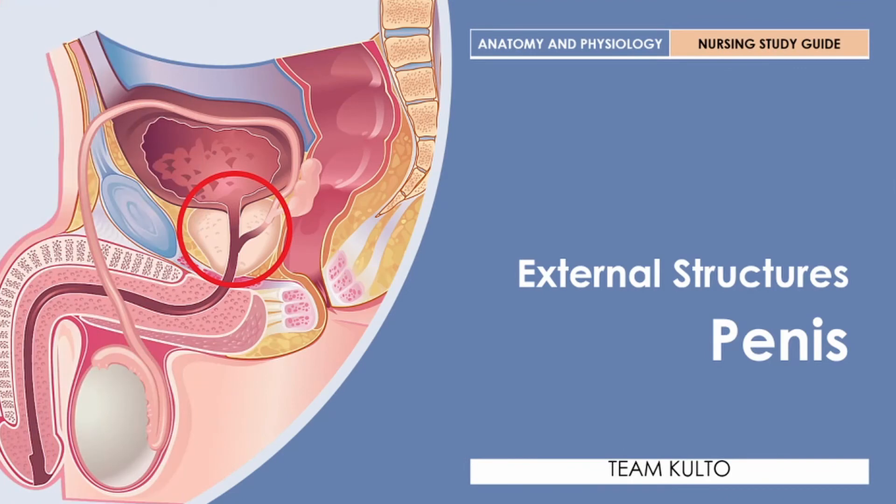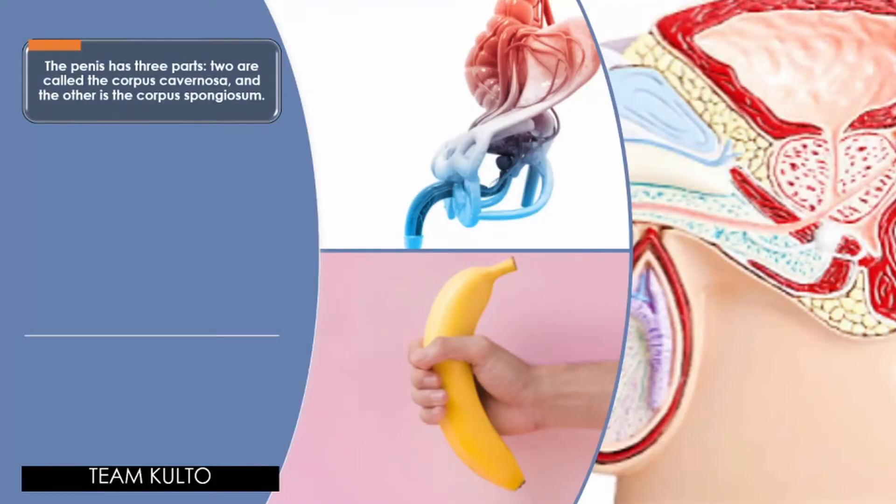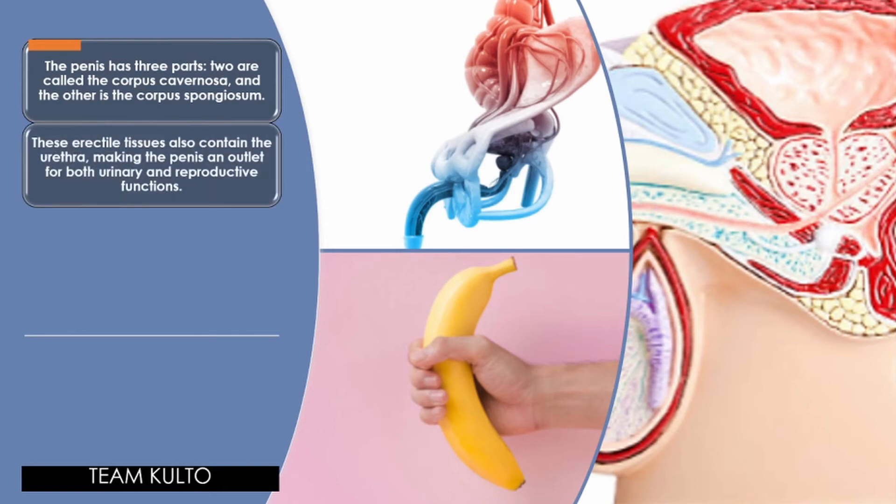Last external structure is the penis. The penis has three parts: two are called the corpus cavernosa and the other is the corpus spongiosum. These erectile tissues also contain the urethra, making the penis an outlet for both urinary and reproductive functions.